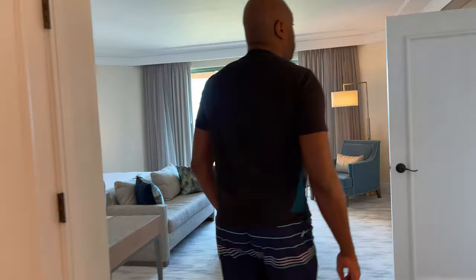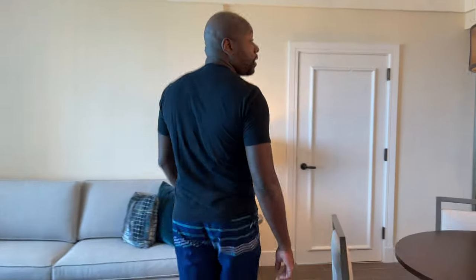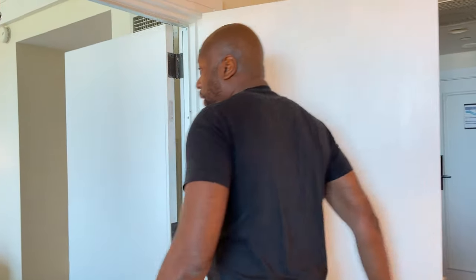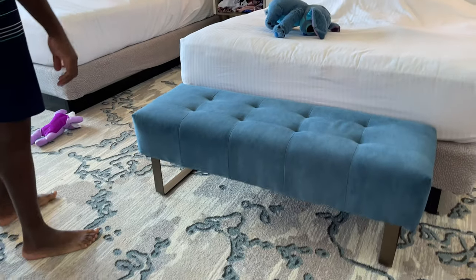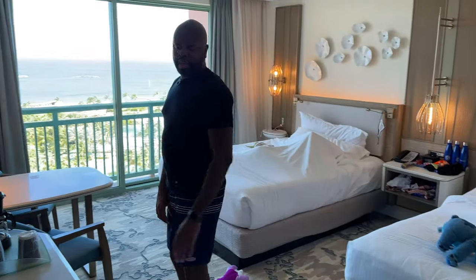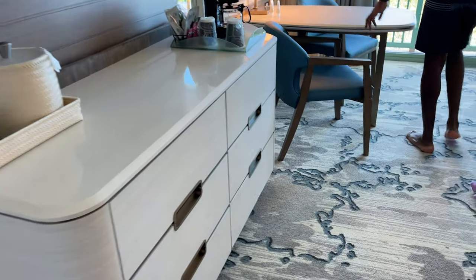Let's take you over to the other side. So this would just be a regular suite, but we have an adjoining room — this is the girls' room. I think they're watching TikTok videos. They have their own full-size beds, same setup, and a TV.